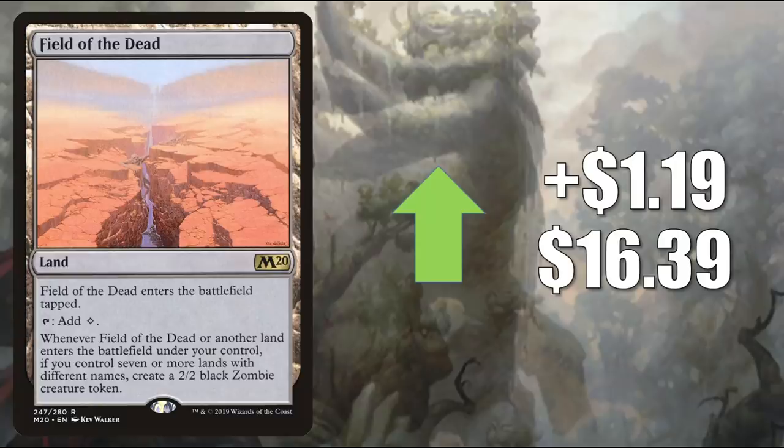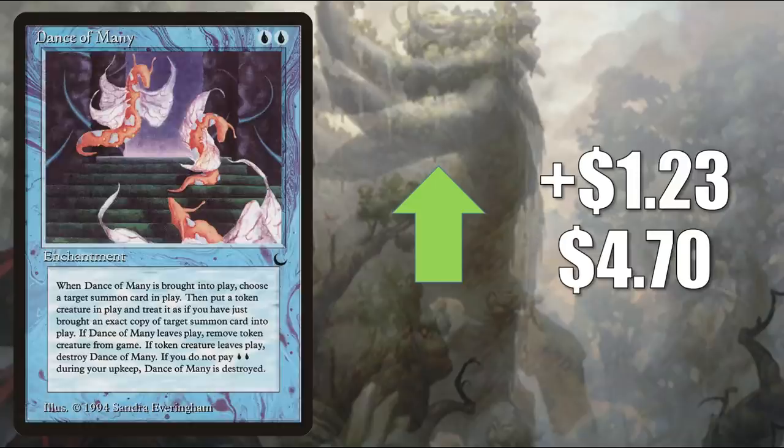Field of the Dead — banned in Standard during its time and banned in Pioneer, but it sees Modern and Legacy play. It goes up $1.19 to $16.39, and it's in this section because it also sees Commander play. This is another card being pushed by Zendikar Rising landfall support, and it also shows up in that Titan Veil Modern deck we talked about earlier. It got a Command Zone podcast mention too. Dance of Many from The Dark goes up $1.23 to $4.70, seeing a little Commander play in different places — one deck where it shows up is Brudiclad Telchor Engineer, which was reprinted in Double Masters.